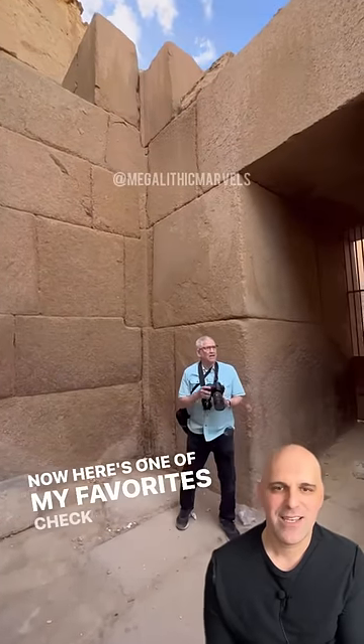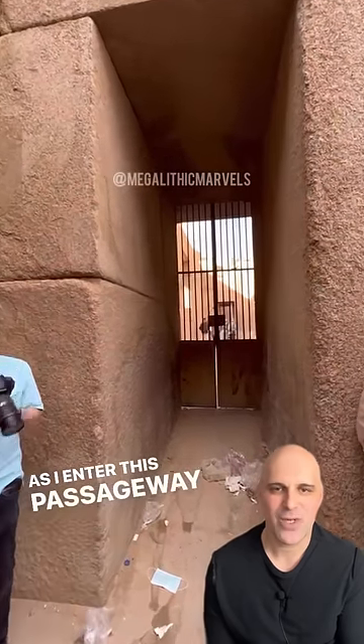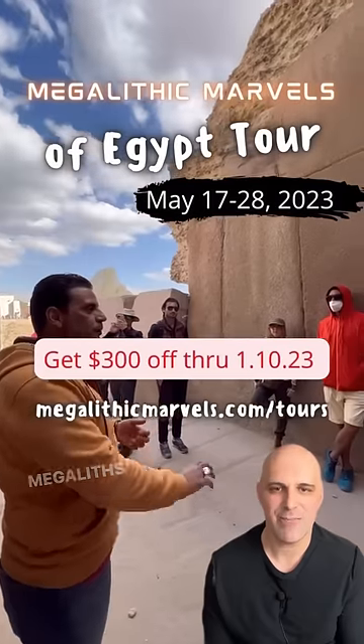Here's one of my favorites — check out this block made of granite that bends corners. As I enter this passageway, look at the sheer scale of these megaliths.